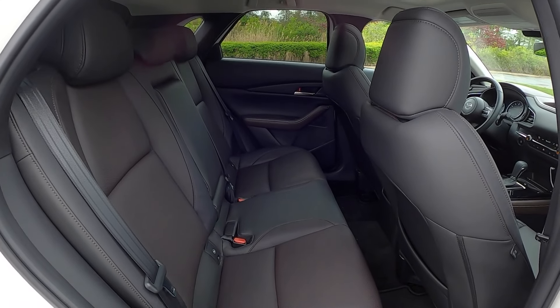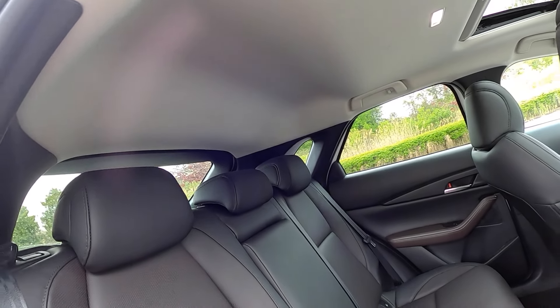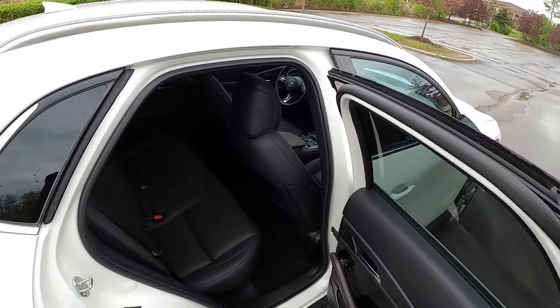The backseat is actually reasonably spacious — you get a little bit of a raised roofline above the passengers' heads for just a little bit of extra headroom.